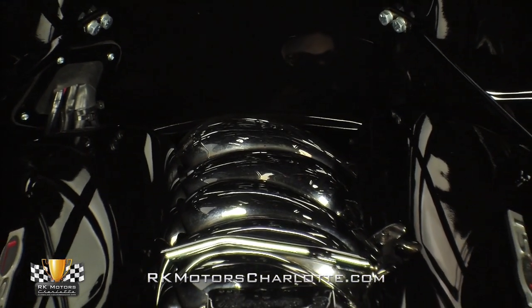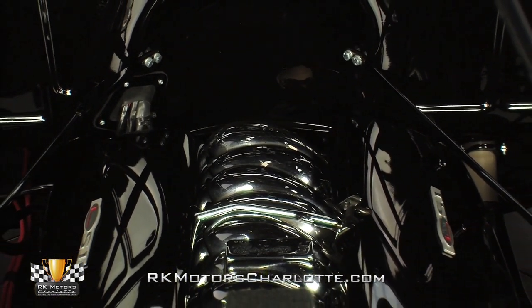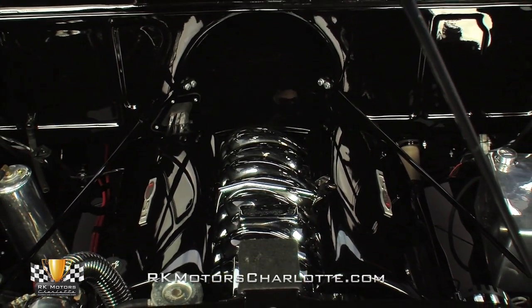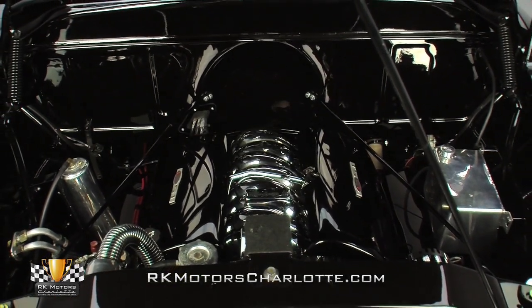Straight from the factory, GM's award-winning LS1 Generation 3 small-block V8 combines a sturdy aluminum casting with lightweight aluminum heads, coil-near plug ignition, and flat-top aluminum pistons to create razor-sharp throttle response and a torque band that's as flat as Kansas.